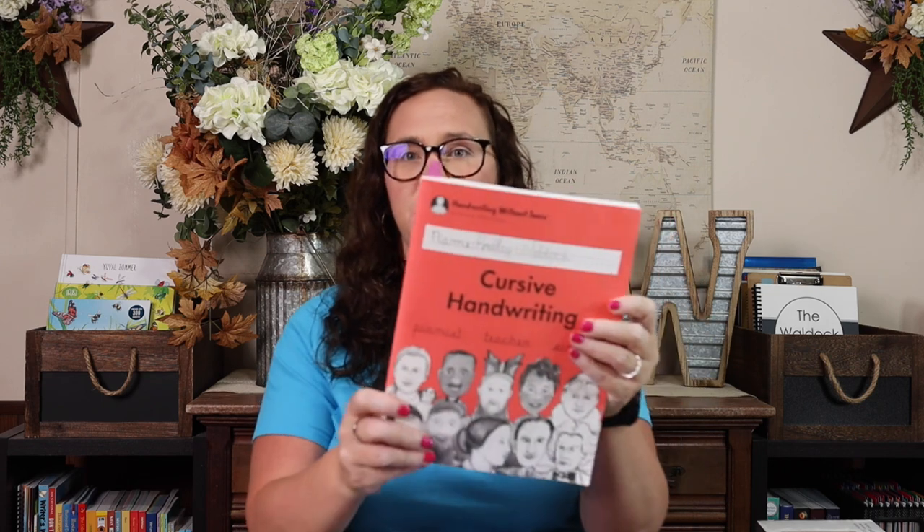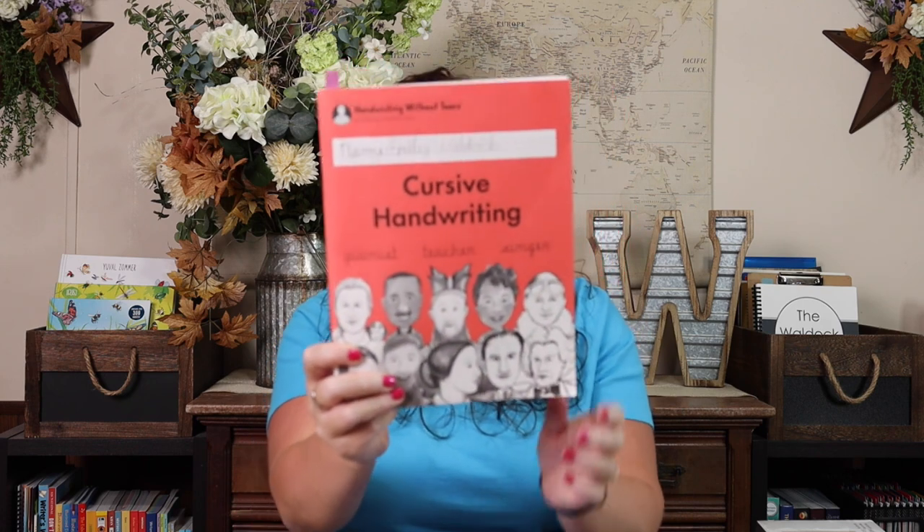In addition to that for language arts, Emily is going to be finishing her Handwriting Without Tears — she literally has about two pages left in the cursive handwriting — and then she's going to move on to the Cursive Success book. Now I want to stop because if you're watching this thinking you need Handwriting Without Tears, I just want to say something. Emily hated handwriting. I have pictures of her in kindergarten and first grade bawling her eyes out with any and every handwriting curriculum we used.